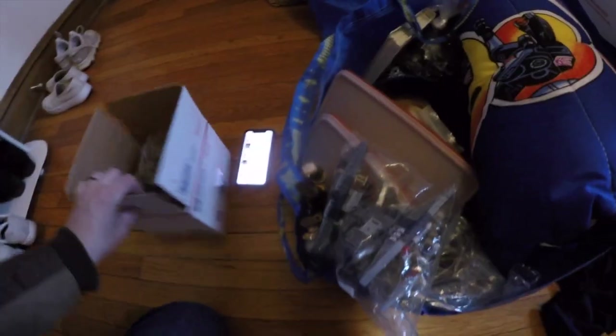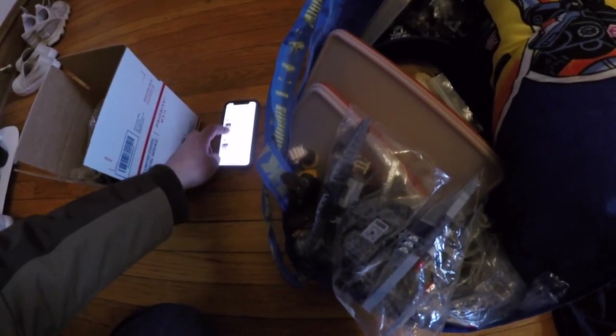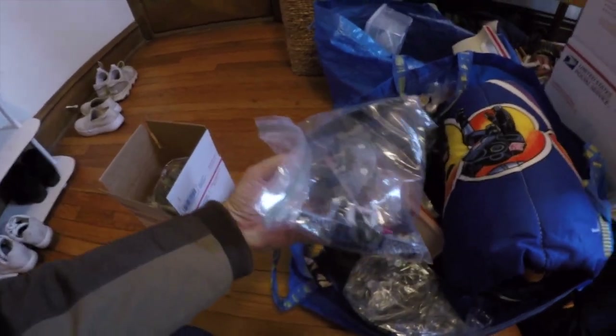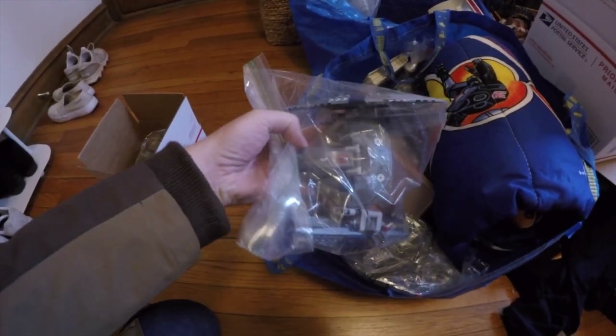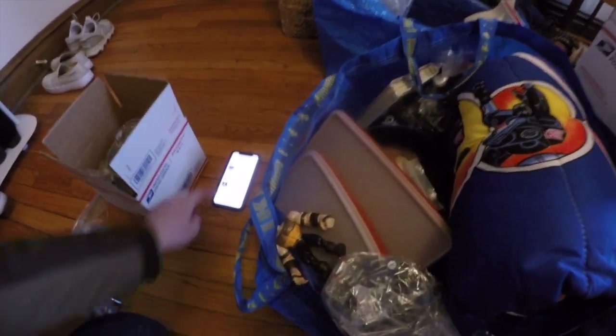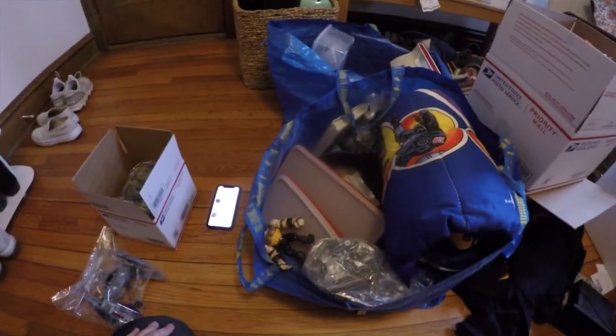And another one out of that same bag — this droid vulture ship from Star Wars. That sold for $39.99 plus shipping. Let's get the rest of this stuff to storage and see what sold.